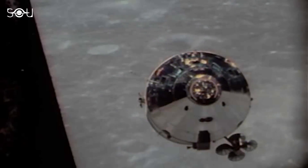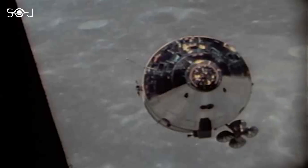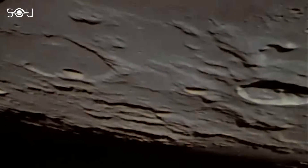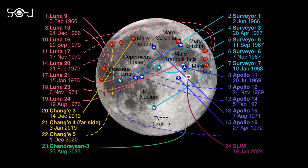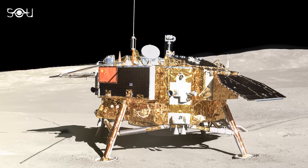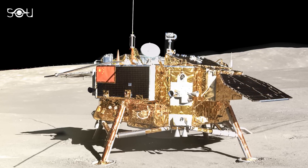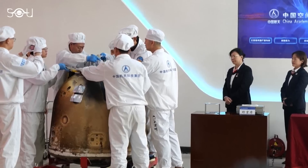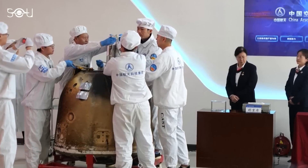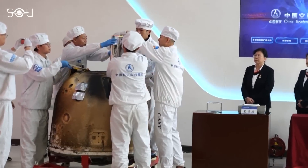The Apollo 8 astronauts were the first humans to see the far side in person when they orbited the Moon in 1968. Over the years, all crewed and uncrewed soft landings occurred on the near side. But on January 3, 2019, Chang'e 4 became the first mission to land on the far side. Today, thanks to the Chang'e 6 mission, we have humanity's first lunar samples from this unexplored side.